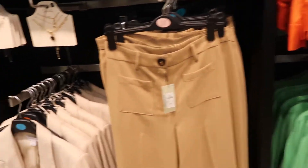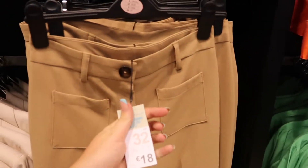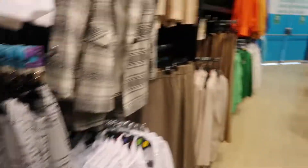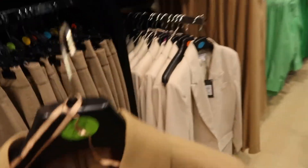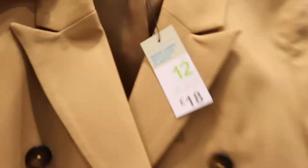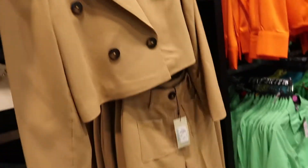These are the cord trousers which are really nice, they're only 18 euros. And then there's a little cord top — the other part — so if you put them on together it looks really nice as a set. This one is only 18 euros as well, so it's lovely for autumn.